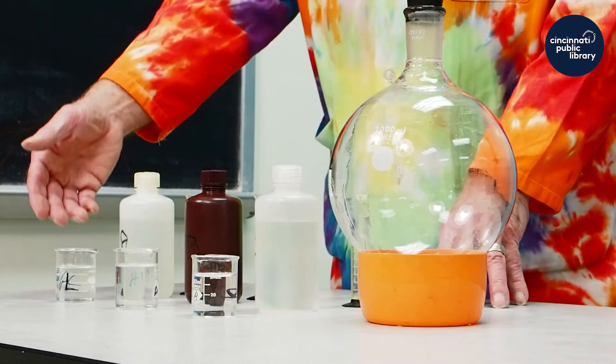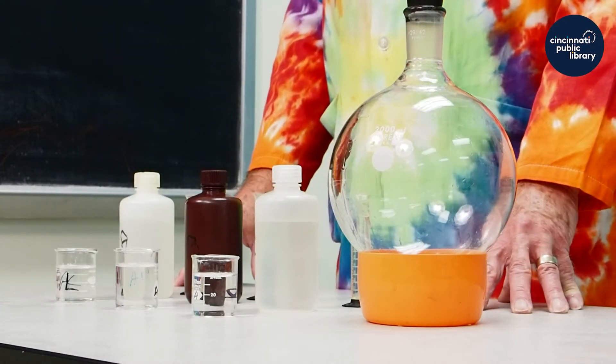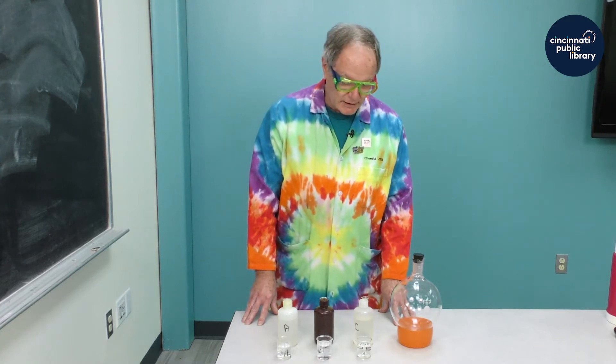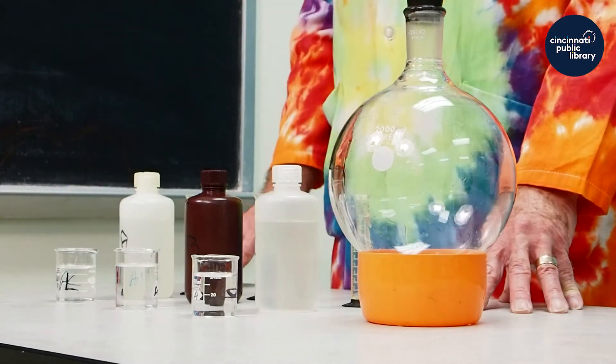The chemicals themselves I would describe as clear colorless liquids, and if I were to try to describe it to somebody who was not here and couldn't see it, the three liquids look exactly like water.